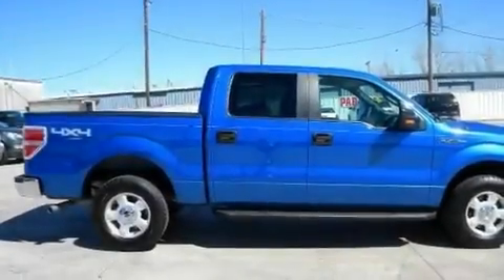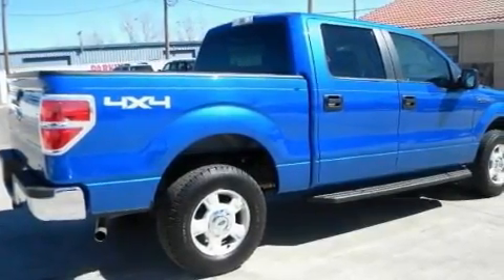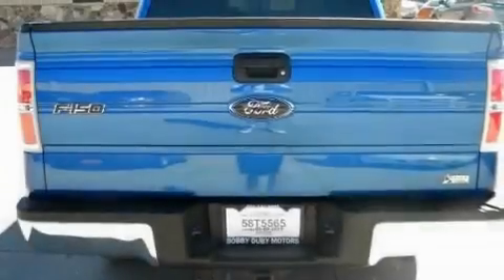Its top features and packages include cruise control, a keyless entry system, alloy wheels, a bed liner, running boards, a low-tire pressure indicator, and traction control and stability control systems.